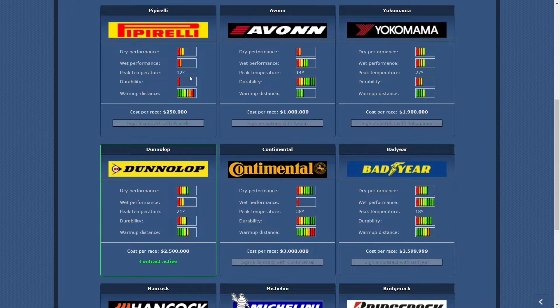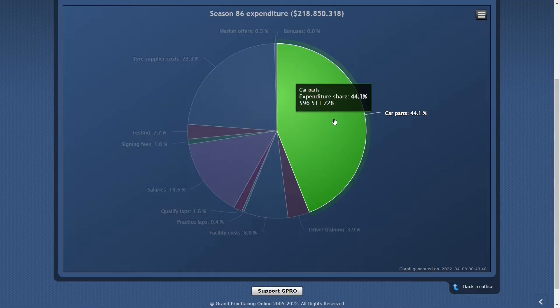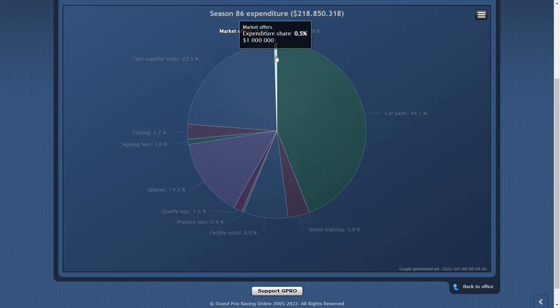They are perfect to use in Master when you are still training your driver and feel he isn't really ready just yet. But don't forget that the Continental tire is an expensive tire — it will cost you at least 51 million a season.